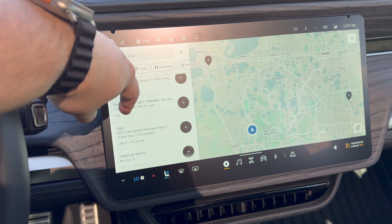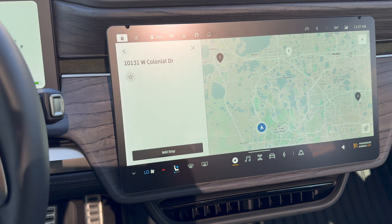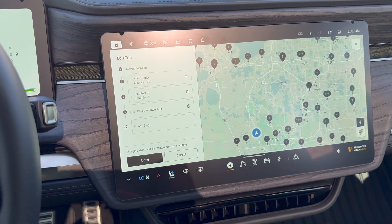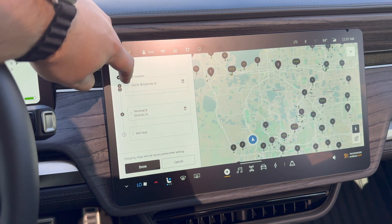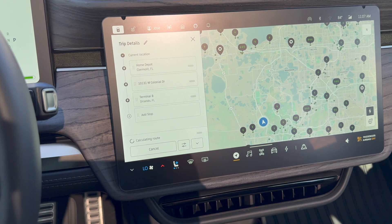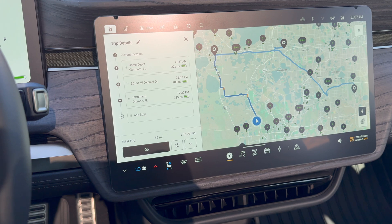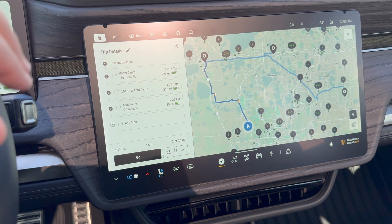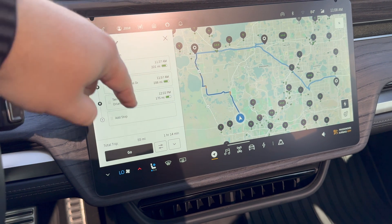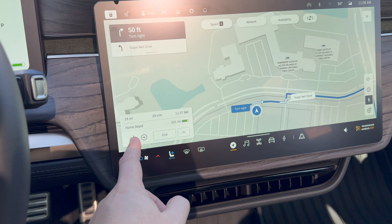Let's say I want to go to this location here — now it's added it. I can make adjustments and move it around wherever I like, which is really cool. I hit done and now it's calculating my new route. There you go — it's calculated my route with times as well as arriving miles. I hit go and now it's all set.